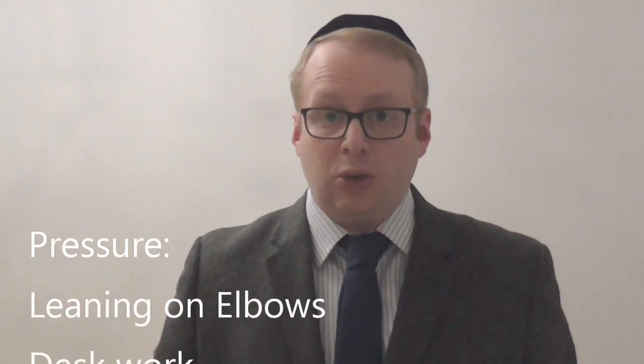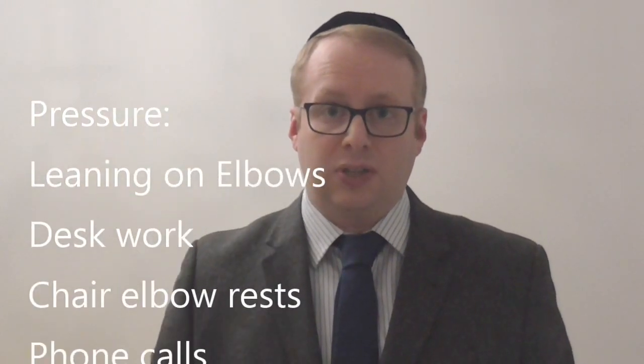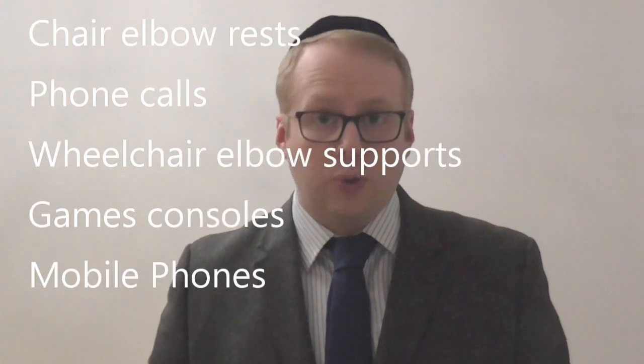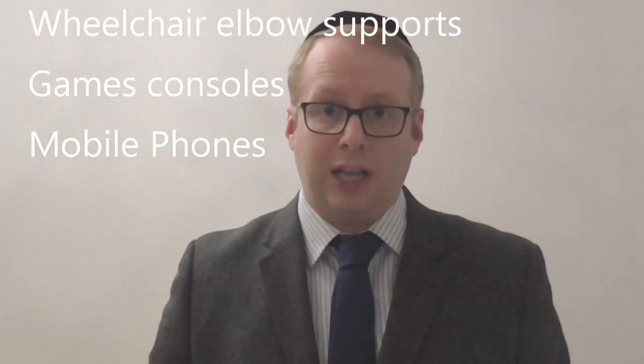Pressure can be caused by leaning on elbows if you're working at a desk, sitting on a chair with elbow rests, taking lots of phone calls, sitting in a wheelchair with hard elbow supports, or spending lots of time playing on games consoles or your mobile phone. Stretching of the nerve commonly occurs either with sleeping on your side in a fetal position, or engaging in hobbies, work or other activities where frequent bending movements of the elbow are required.